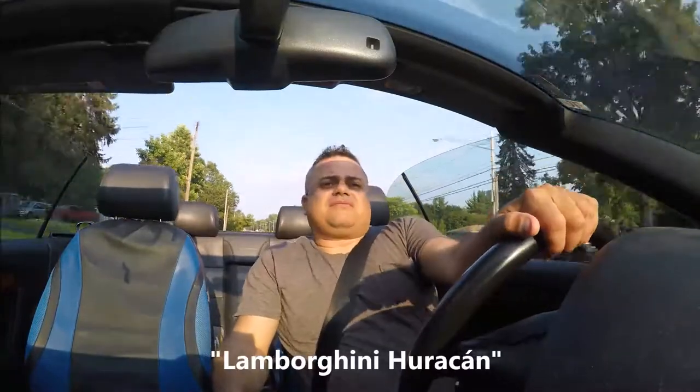Not a full head-snapping build, but a head-turner — like 'that's pretty cool, did you do that yourself?' That type of deal. That's what I'm looking for with Sunny.